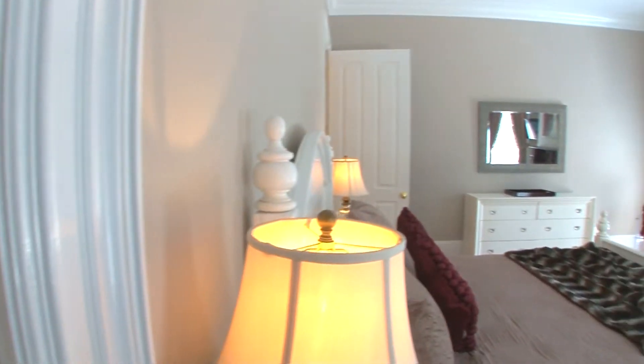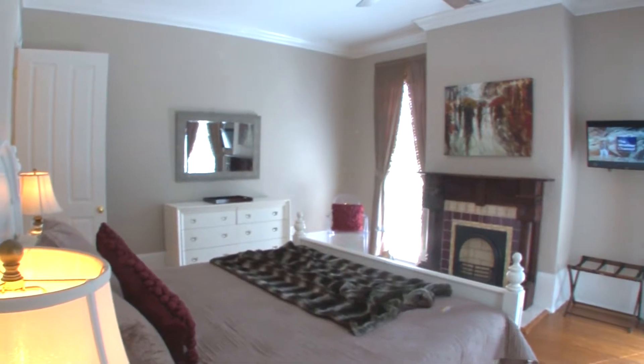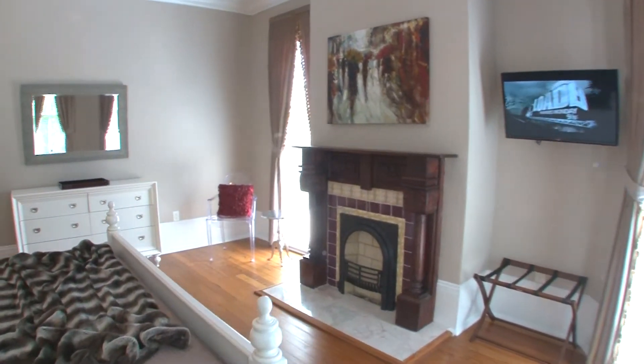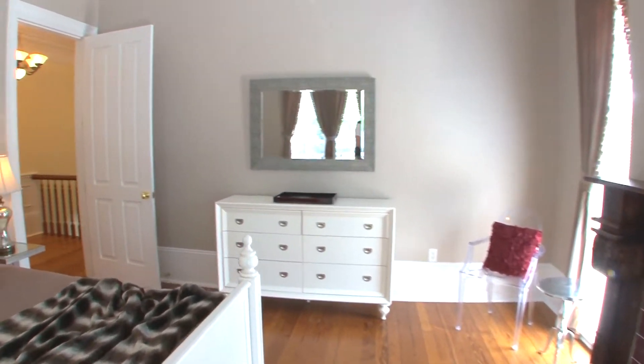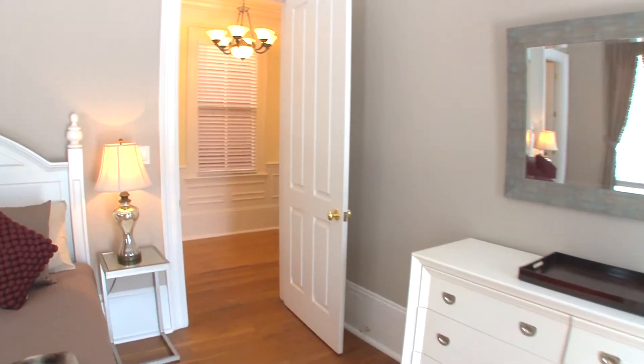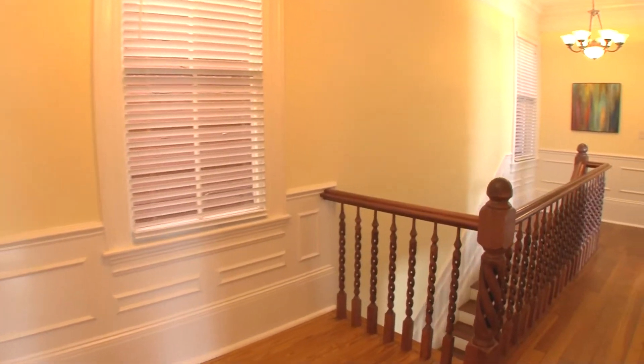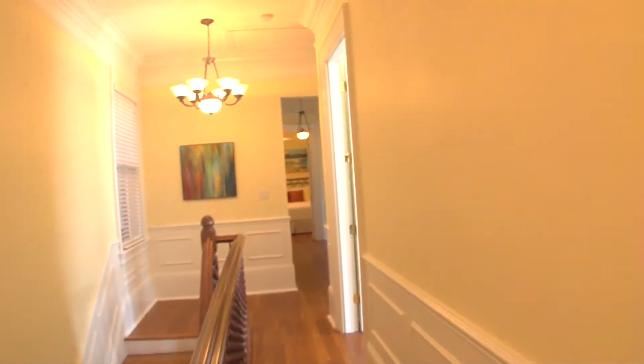This home, like all of our homes, comes stocked with everything you need to get started for the first couple of days, and we do have free wi-fi in the home as well. This home does have two private parking spots, so you'll have plenty of room for your guests' cars and just make your life really easy while in the great city of Savannah.